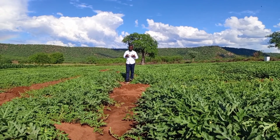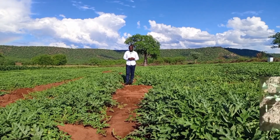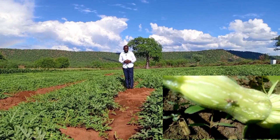For melon farmers, one of the biggest challenges they face is the challenge of melon fly. These are pests that can really do a lot of damage on your farm, so any melon farmer needs to understand how to control this pest.